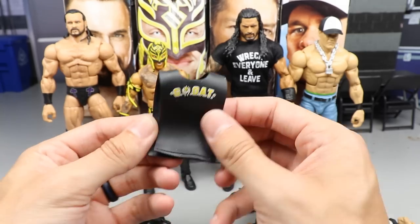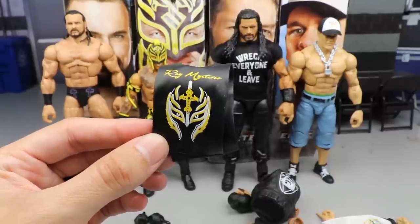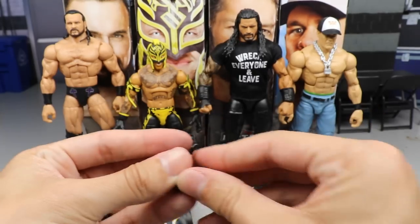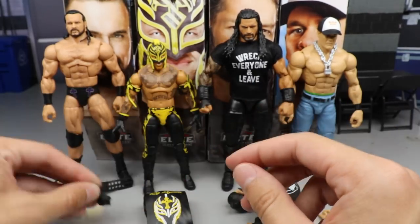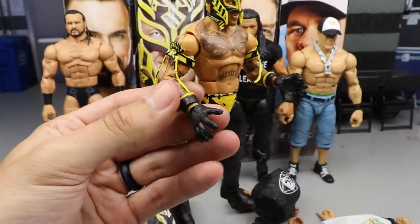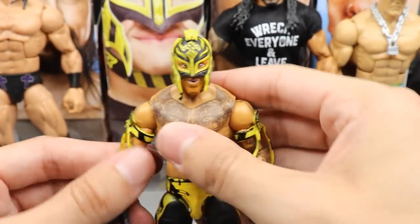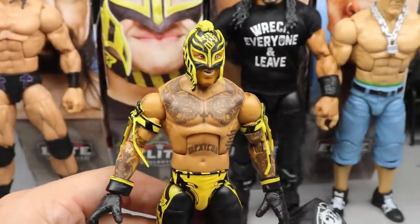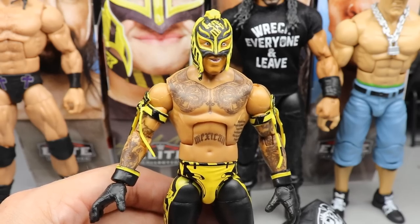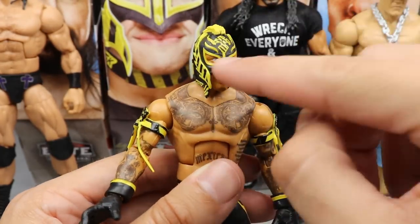Moving on to Rey Mysterio — this is pretty much the same rubber accessory we got with his last two Elites, his Elite 72 and Elite 69. For interchangeable hands you get fisted glove hands in black, and out of the packaging he has grabby hands that I actually like a lot. Getting into the figure itself — in the Top Picks line they try to give re-releases with repaints and do a couple cool things, and I think they accomplished that here. I love this gear — it's got a caution-style look with black and yellow stripes.